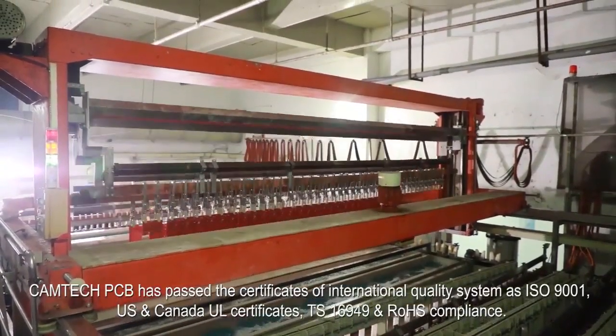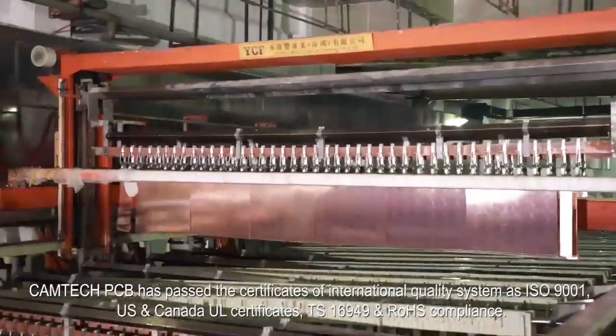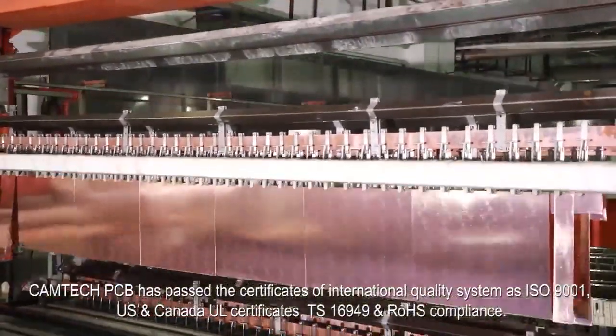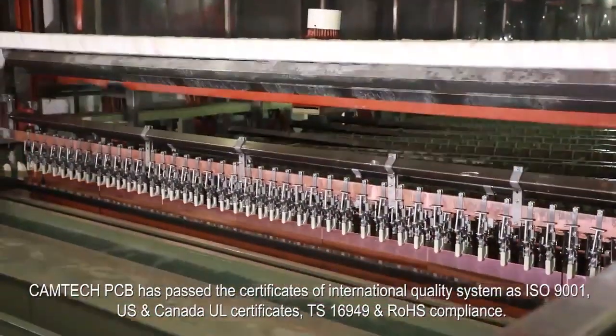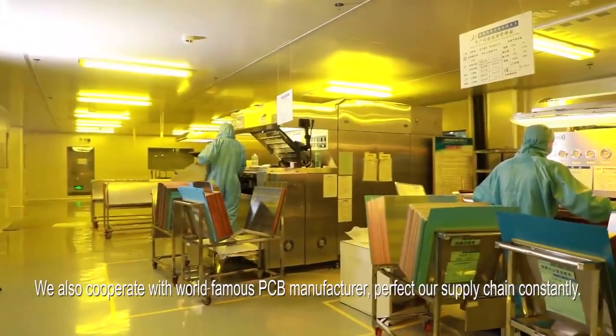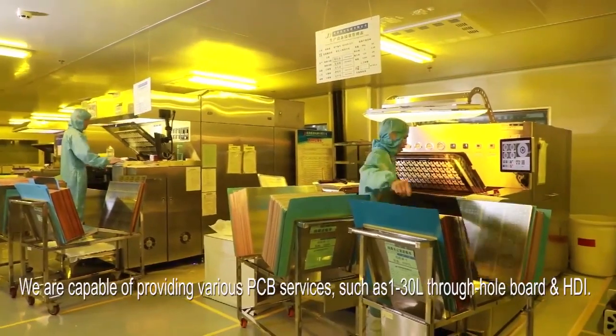Camtech PCB has passed the Certificates of International Quality System such as ISO 9001, US and Canada UL Certificates, TS16949 and ROHS Compliance. We also cooperate with world-famous PCB manufacturers to perfect our supply chain constantly.